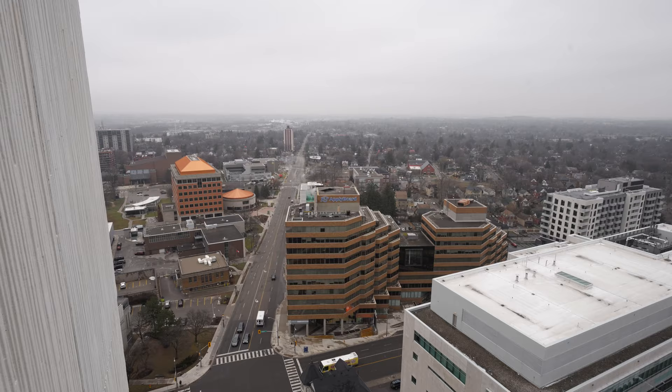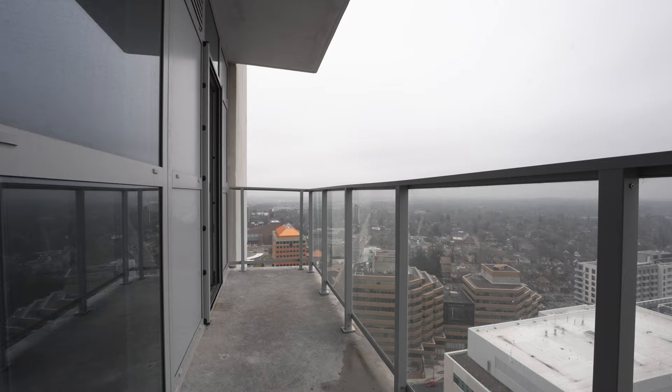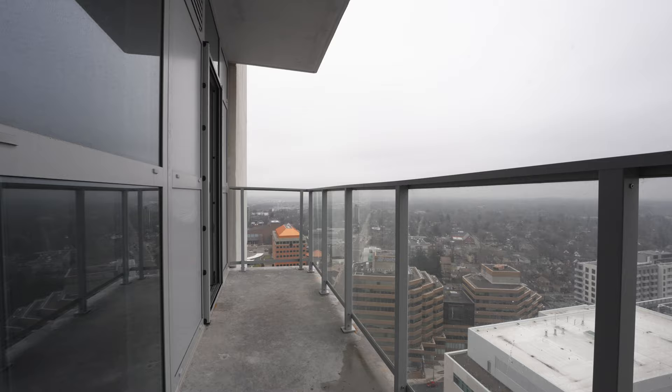The views of the cityscape from this stunning corner unit are truly impressive, with a balcony for you to enjoy the outdoors and step out for a breath of fresh air.